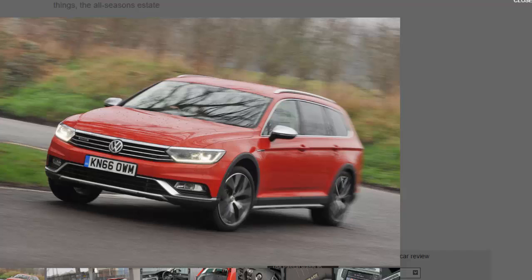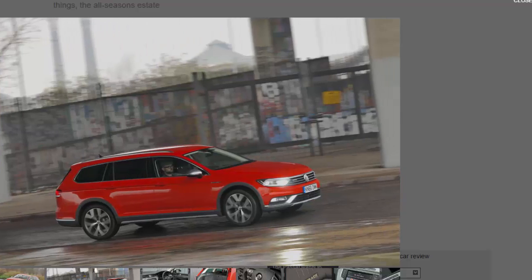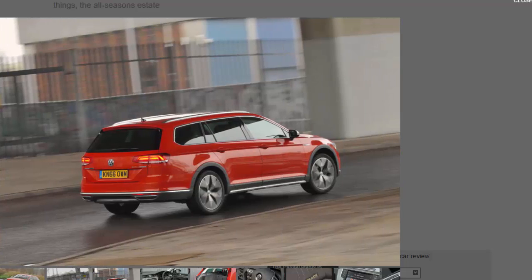The Passat Alltrack, now a year or so into its second generation, takes all the usual boxes in its transformation from normal estate to higher-riding, tougher-looking estate. Its ride height is raised by 28 millimeters over the regular Volkswagen Passat estate upon which it is based. There's plenty of black plastic cladding to the lower half of its body, and it gets four-wheel drive as standard. The range is slim, with the familiar 2.0-litre TDI diesel offered with either 148 bhp and a six-speed manual, or a 187 bhp version tested here, wedded to a six-speed dual-clutch automatic.